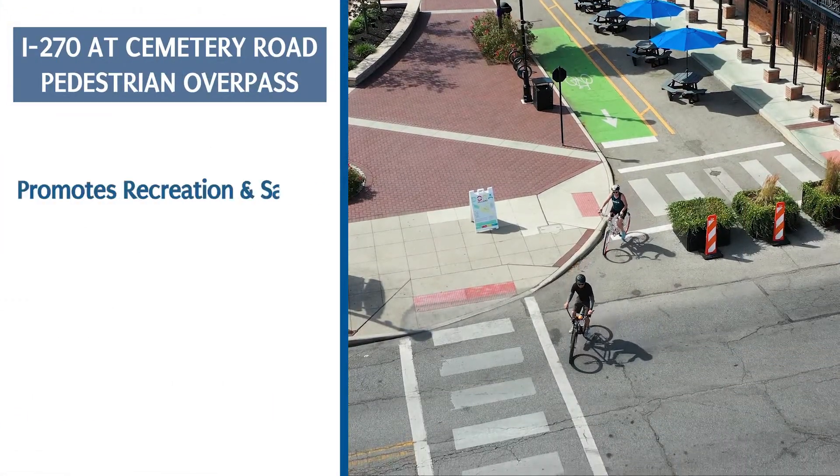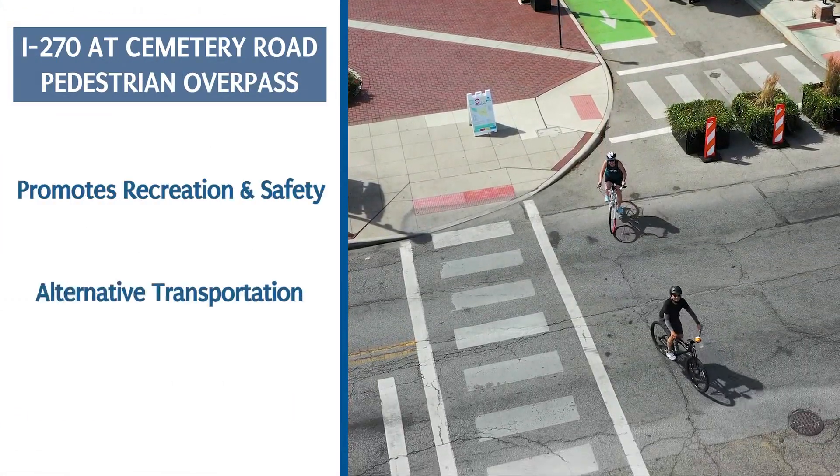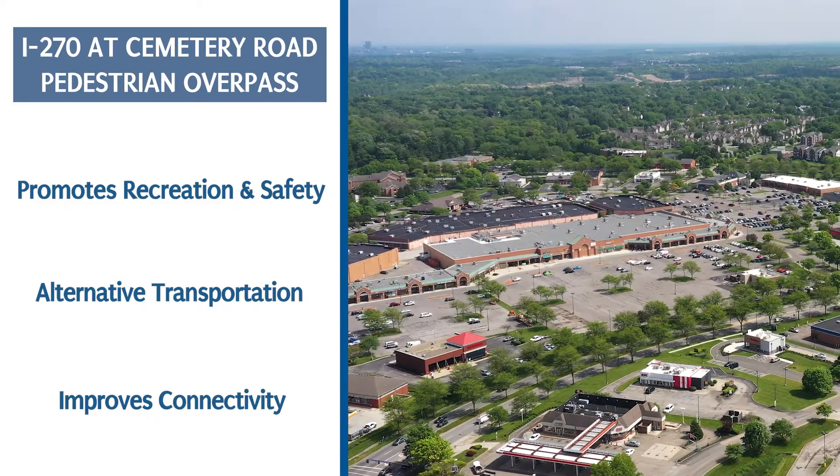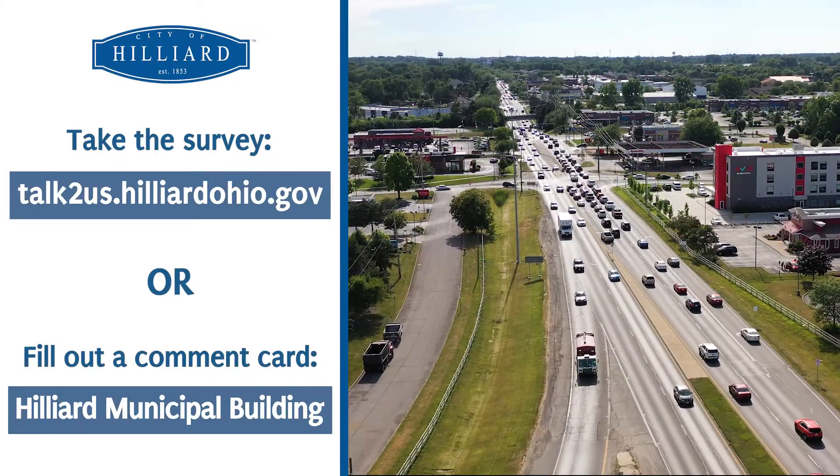This project will promote recreation, alternative transportation, and better connectivity between Hilliard and the rest of Central Ohio.